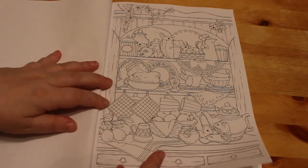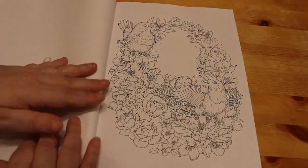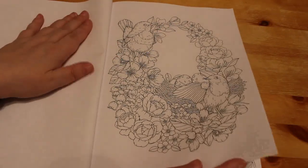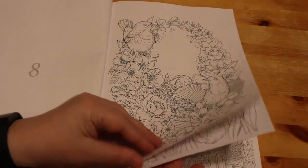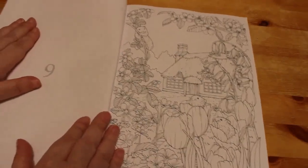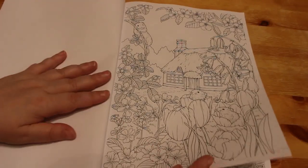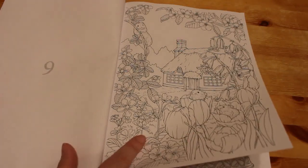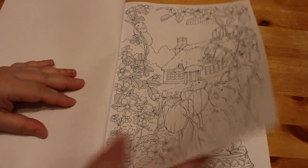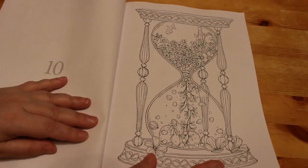Cute little mice on a dresser, like a Welsh dresser type thing — birds, nice, so cute. So yeah, these are really sweet. It sounds like if these are 14 exclusive designs, these are not actually in the two books. So if you've got the two books it might be worth picking this up as well if you like the artist, because if these aren't in there it's definitely worth getting. I love this hourglass, I think it's beautiful.